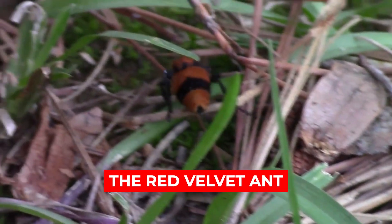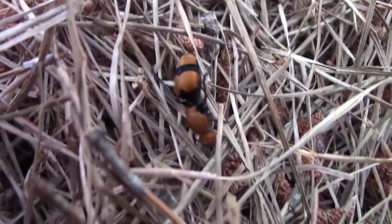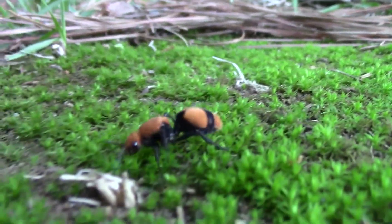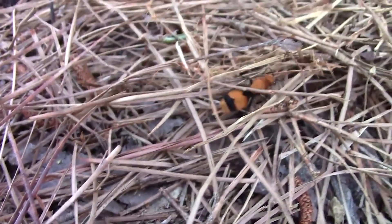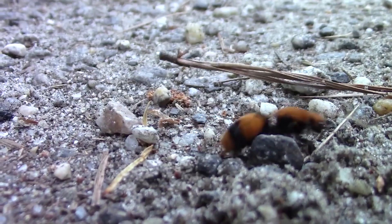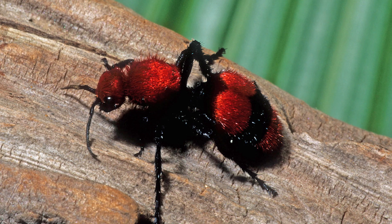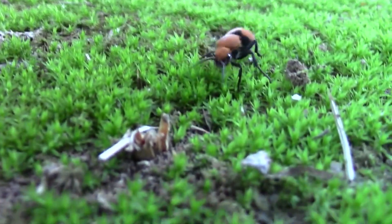Number 10: The Red Velvet Ant. This furry red and black monstrosity actually isn't an ant at all, although it really does look like one. Red velvet ants, or more commonly known as cow killer ants, are a type of wasp. Males have wings and can fly, but the larger females are wingless, giving them their ant-like appearance.